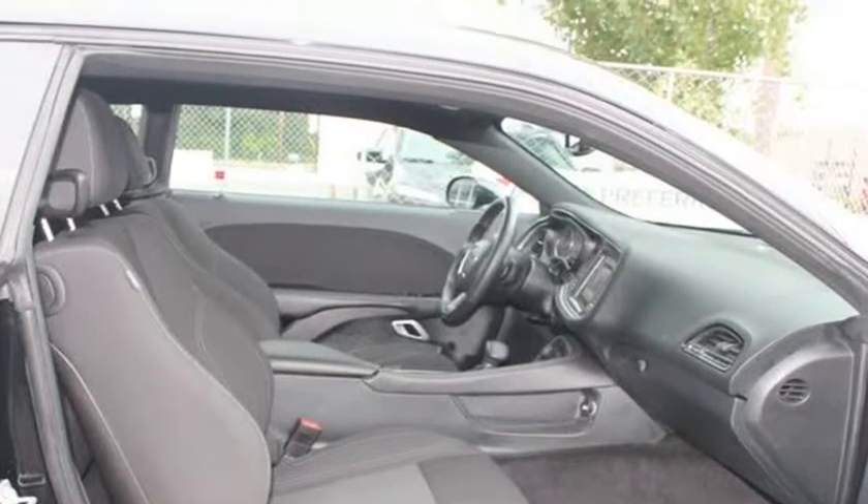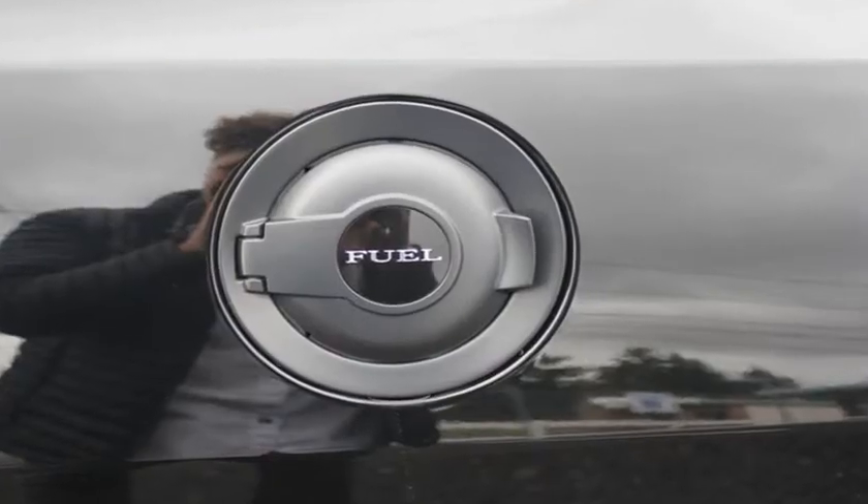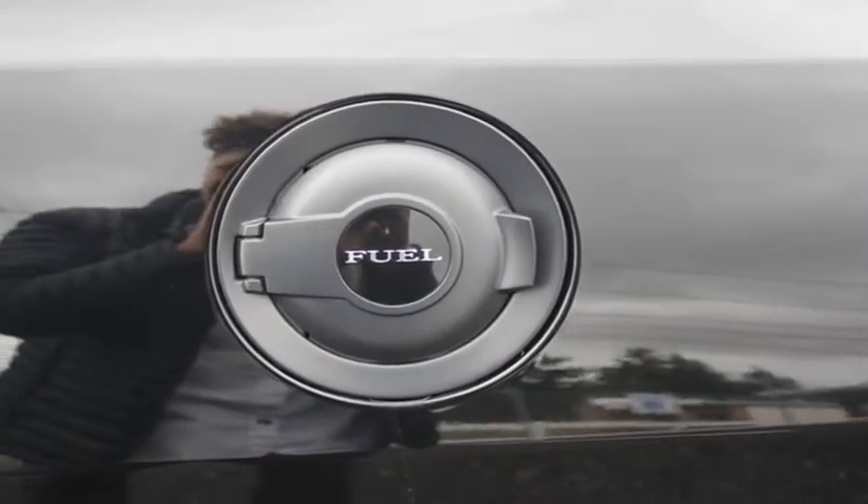We accept trade vehicles, which can also be used as a tax credit where applicable. Let us know what you have, as we accept vehicles of many makes, models, and years.